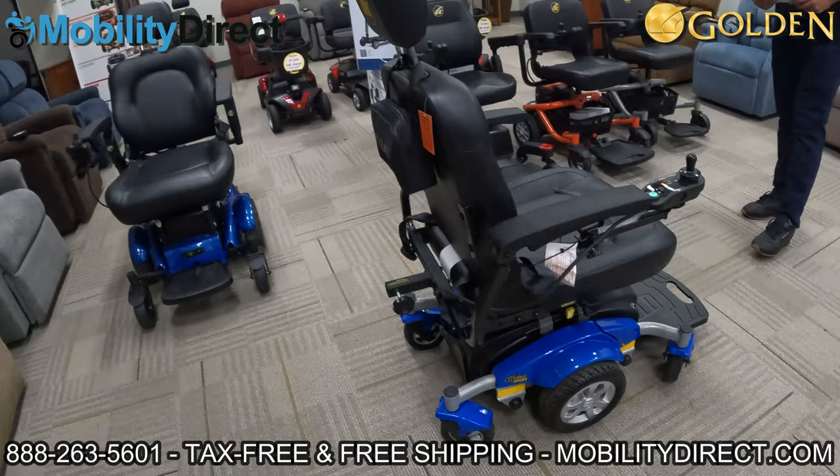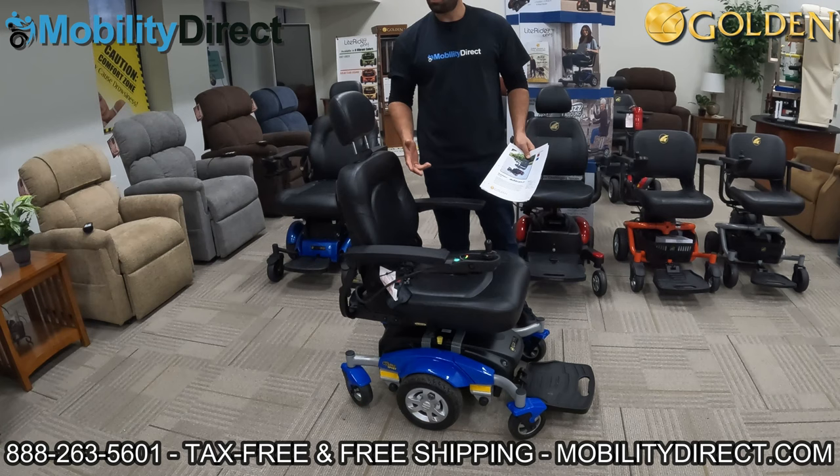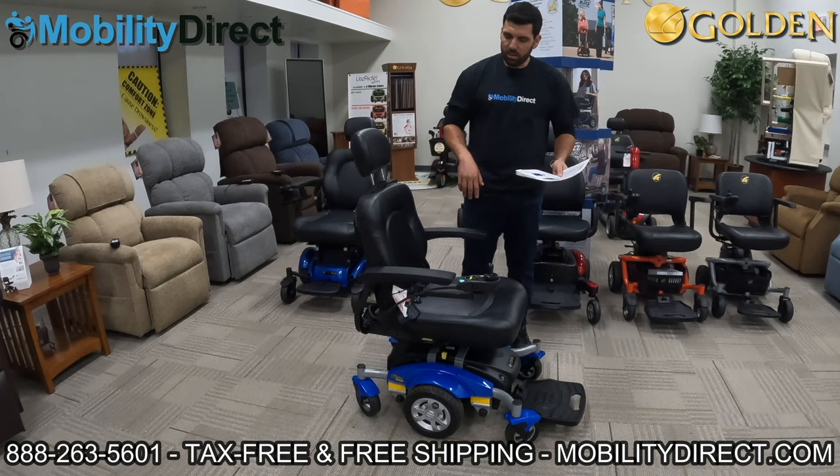But if you need something really comfortable with a big seat that can handle 300 pounds and will last a long time, I'd highly recommend considering the Compass Sport.